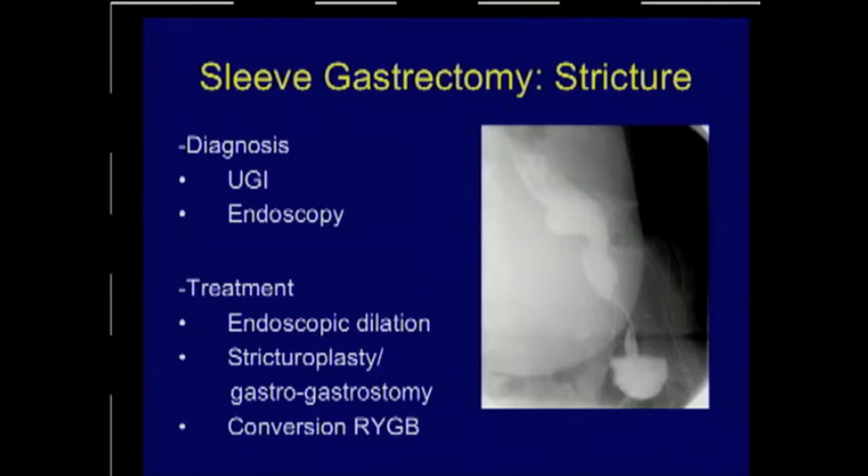For refractory cases — not an emergency, but within the realm of sleeve gastrectomy — patients may need to undergo a stricturoplasty or potentially resection of the narrowed segment with a gastrogastrostomy. In some cases, patients may be converted to another operation such as a Roux-en-Y gastric bypass.